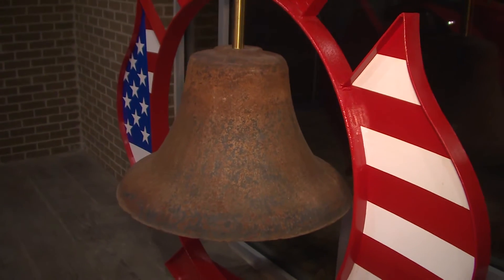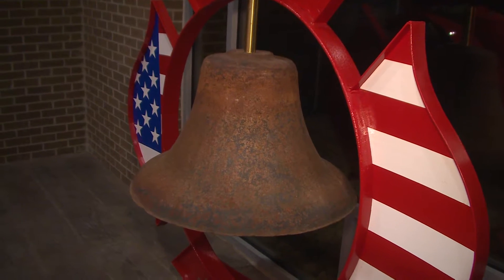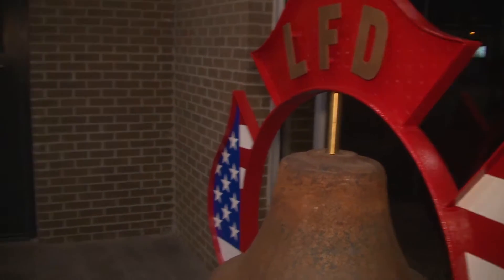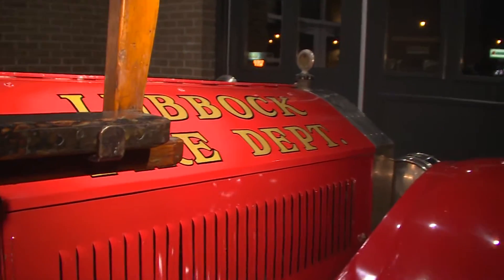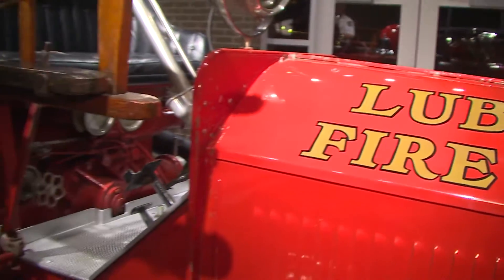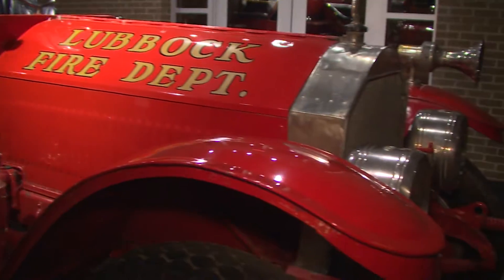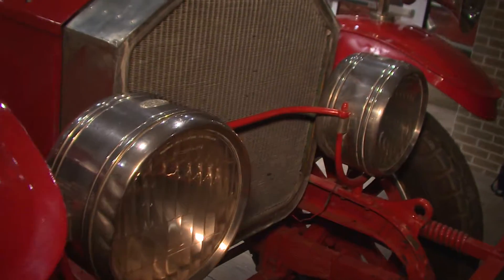That bell was the alarm that sounded throughout the city — back then Lubbock was pretty small and that bell would alert all the firefighters that there was an alarm. As the city's grown, we've had to change with the technology. Now we have alarms that go off in each station over the radio. The old pole is here in the museum because we no longer have any two-story stations.